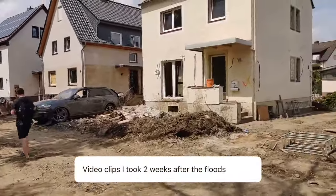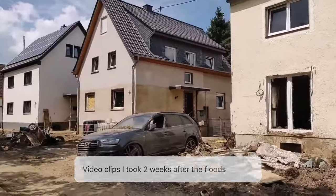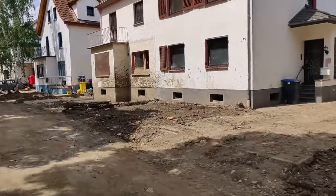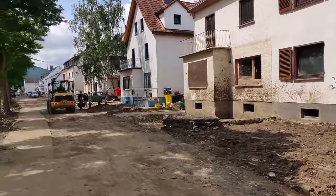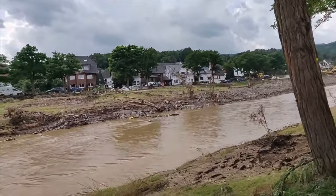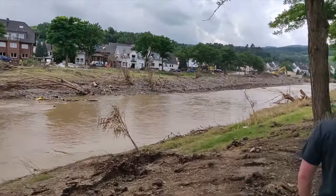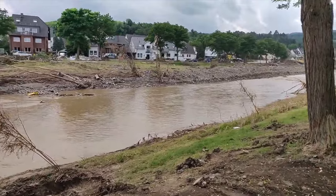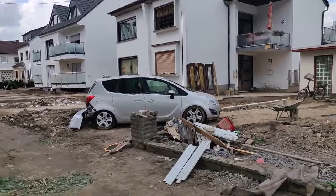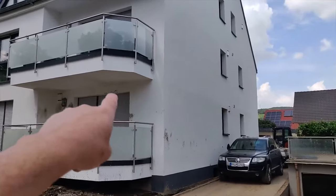You can see the water line on these houses. She was upstairs, so she was pretty okay. Right below the second floor balcony — that's where the water line is. This whole area flooded out; it's amazing just how high the water came up.